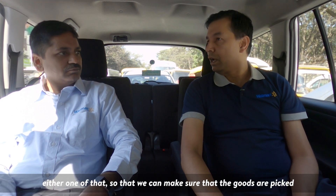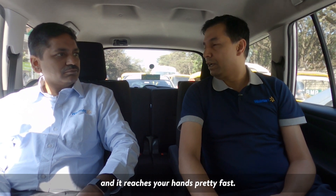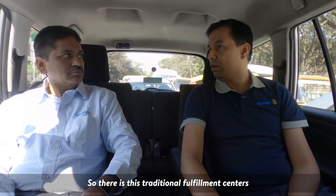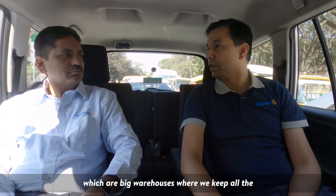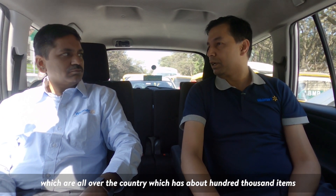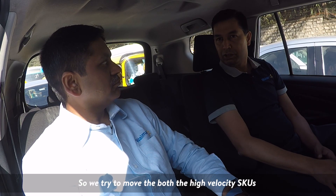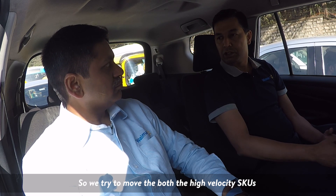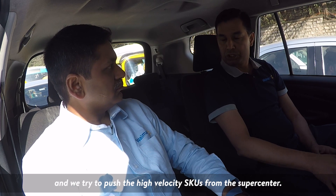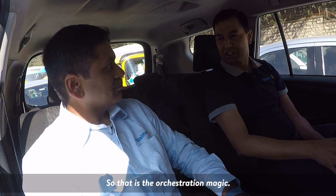We can make sure that the goods are picked and shipped very quickly. There is the traditional fulfillment center — dedicated warehouses where we keep all the assortment. But we also have the supercenters, which are all over the country, with about 100,000 items that people buy day in and day out. We try to move both the high-velocity SKUs and the low-velocity SKUs from the fulfillment center. That is the assortment magic.